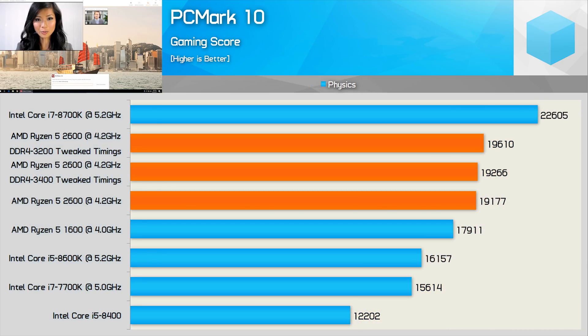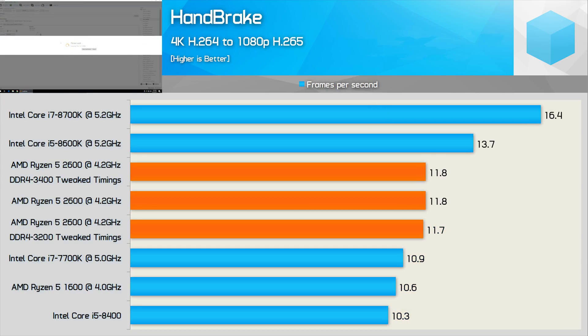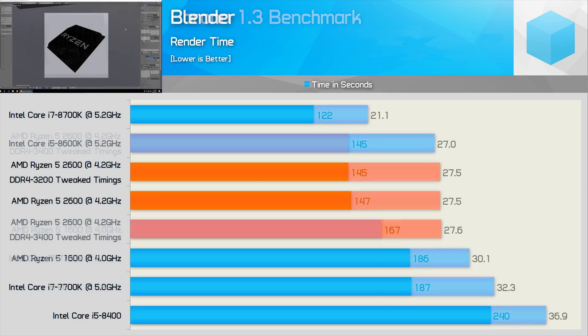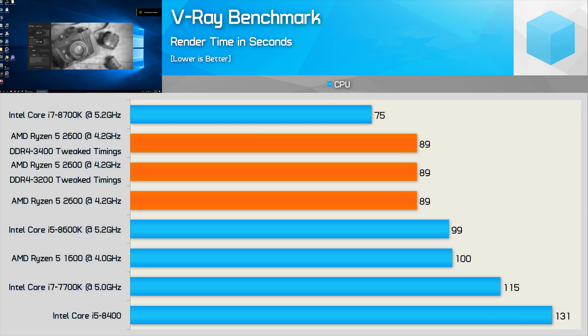We see pretty minor gains in the PCMark10 gaming physics test — the tuned configurations were slightly faster, but nothing to get excited about. Basically no real gains were seen in the Excel test either. Handbrake saw no real performance gains, and the same could be said about the Corona benchmark. In Blender, the 2600 took just 27 seconds to complete the render, and again, memory timings and frequency had no impact on performance. Finally, in V-Ray, nothing to see here.